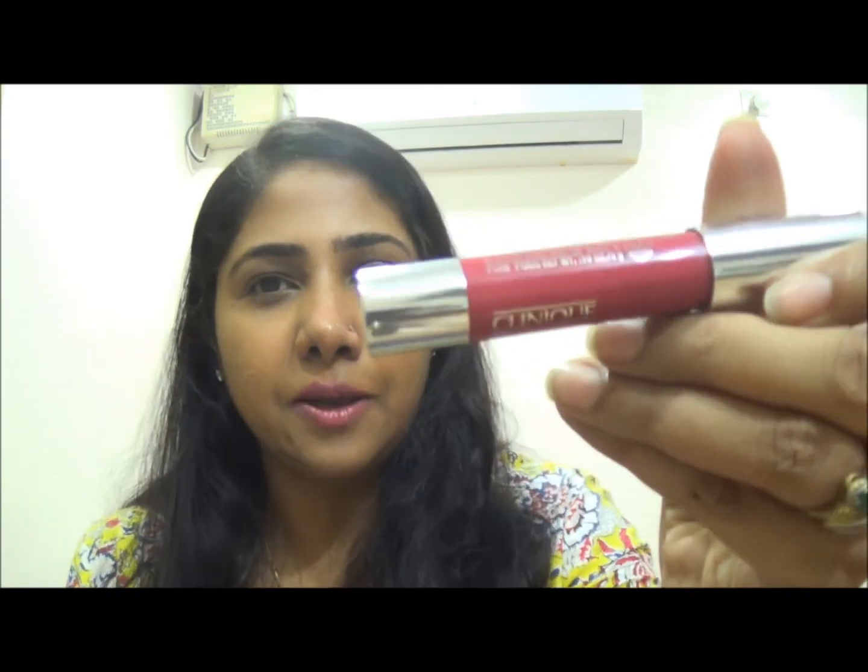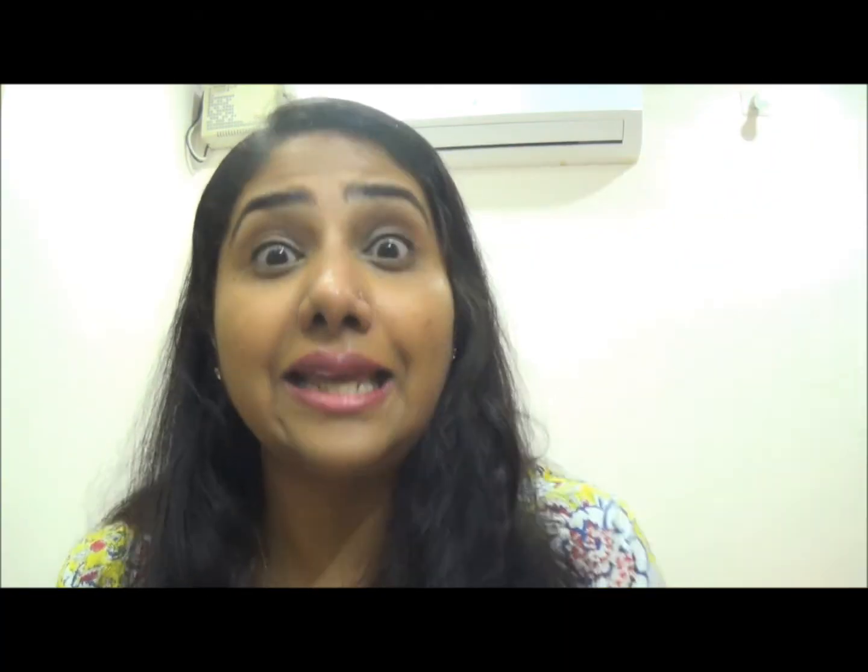So that was my first impression and review of the Clinique Chubby Stick Intense. There is also a non-intense formula available, but reviews say the color payoff isn't as good — that's why Clinique came up with the Intense version, which has more pigment. The color is called Roomiest Rose and it's beautiful.